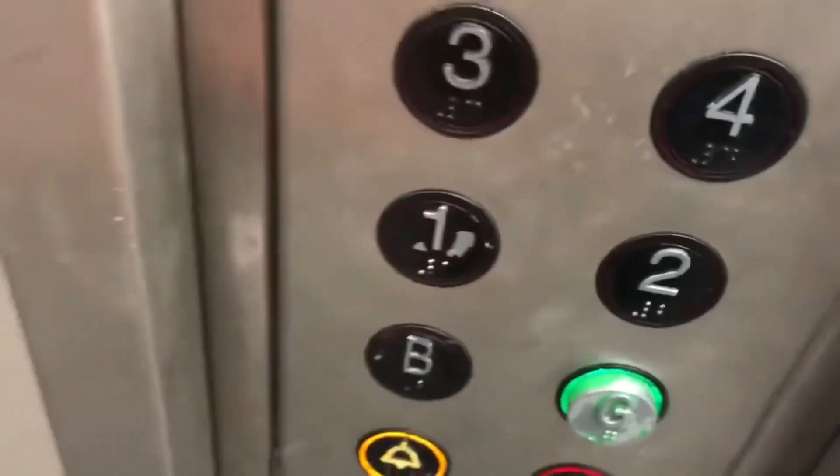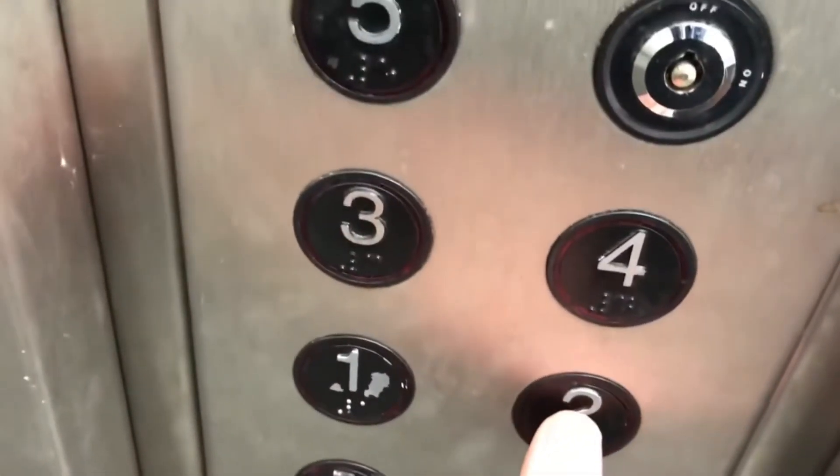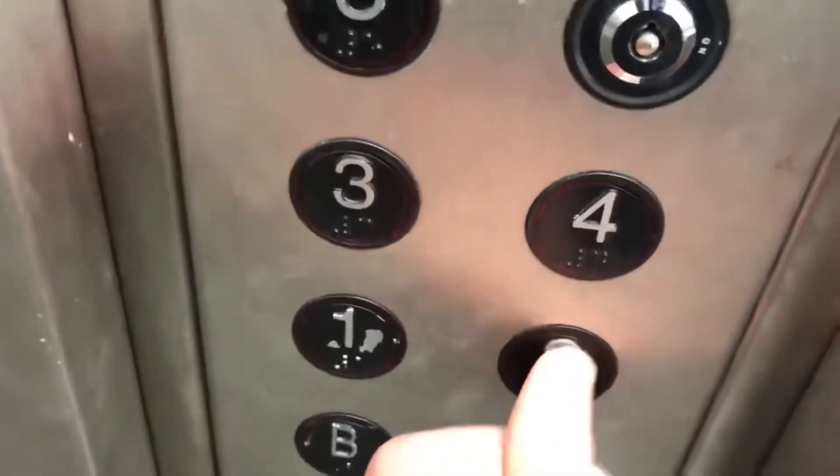This shop used to have basement, ground, and one as the main floors. Going down. Two's locked. Three, four, and five are locked. Ground floor. Three out. Ground floor. Doors open. And that's it.